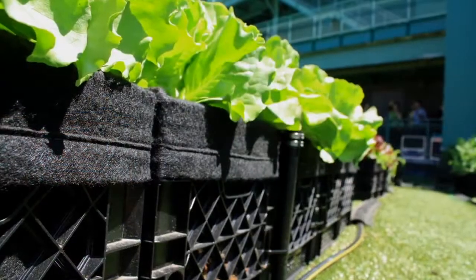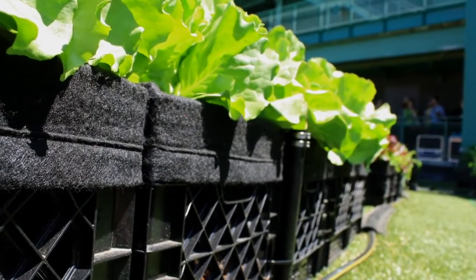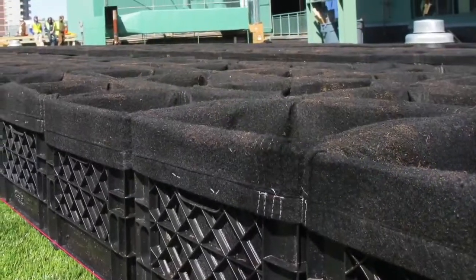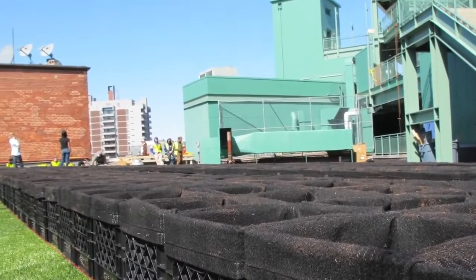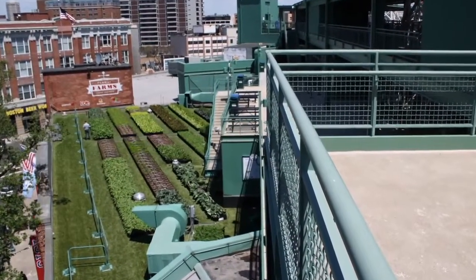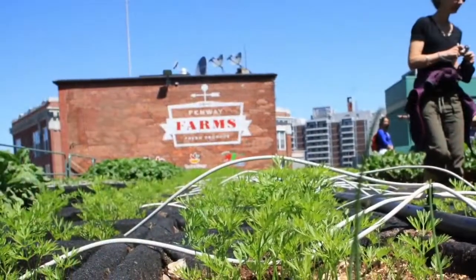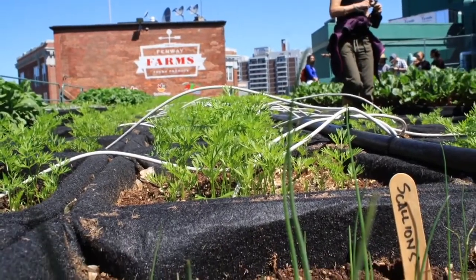Covered with a waterproofing membrane from Carlisle, Recover Green Roofs designed and built Fenway Farms using its Recover Aerated Media Module System, which features a series of 5-gallon non-woven fabric-lined crates made of 50% recycled plastic content. Located along the Third Base side of Fenway Park, the site is equipped with an automated Weathermatic SmartLink drip irrigation system to conserve water while supporting the farm's rotating array of vegetables and herbs.